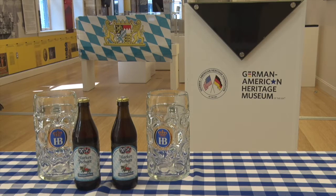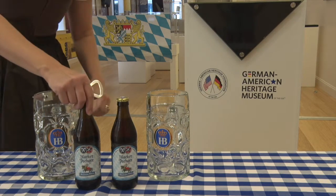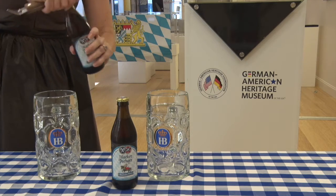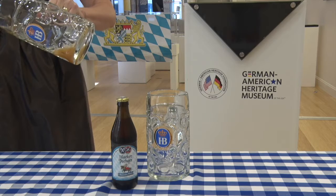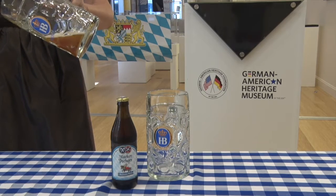Märzen has its origins in Bavaria, dating back to before the 16th century. Märzen was traditionally brewed in March — hence the name — with more hops, malt, and a slightly higher alcohol content, allowing the beer to last while the brewing of new beer was forbidden from April 2nd to September 28th.